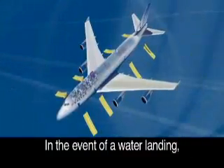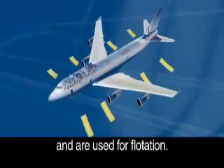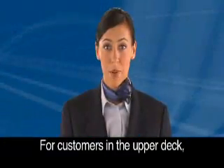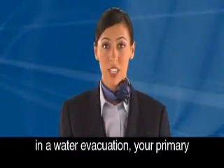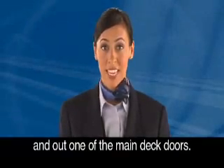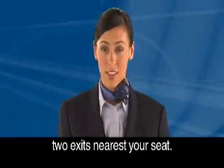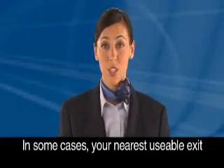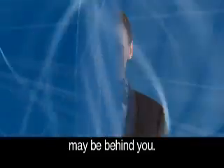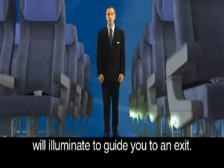In the event of a water landing, slide rafts detach from the airplane and are used for floatation. For customers in the upper deck, in a water evacuation, your primary emergency exit is down the stairs and out one of the main deck doors. Look around to locate the two exits nearest your seat. In some cases, your nearest usable exit may be behind you. In an evacuation, exit path lights will illuminate to guide you to an exit.